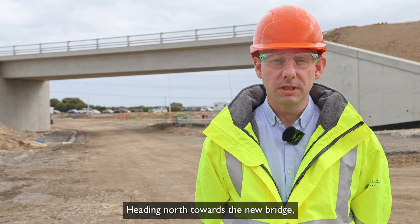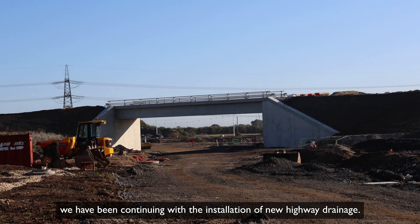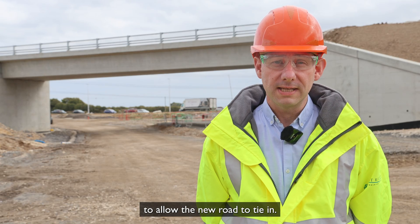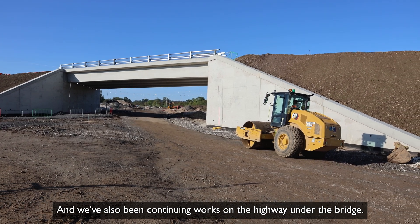Heading north towards the new bridge, we have been continuing with the installation of new highway drainage. We've also been removing some of the old A164 to allow the new road to tie in, and we've also been continuing works on the highway under the bridge.